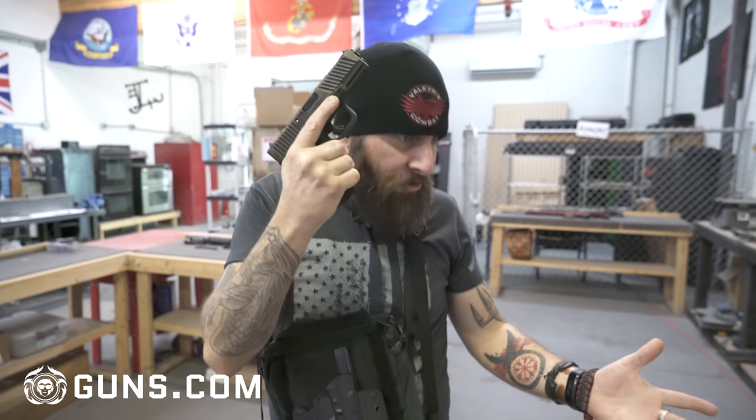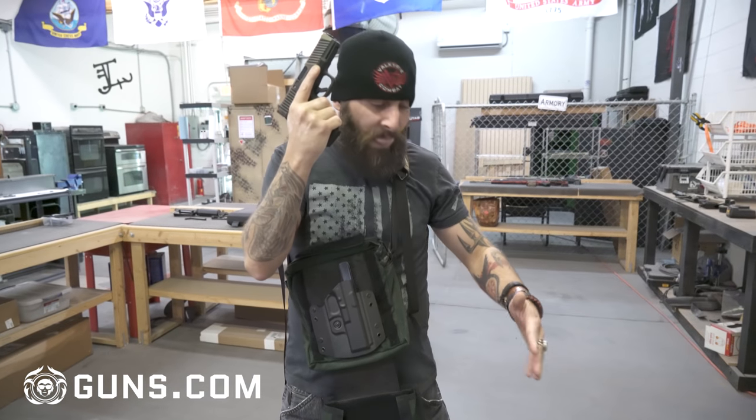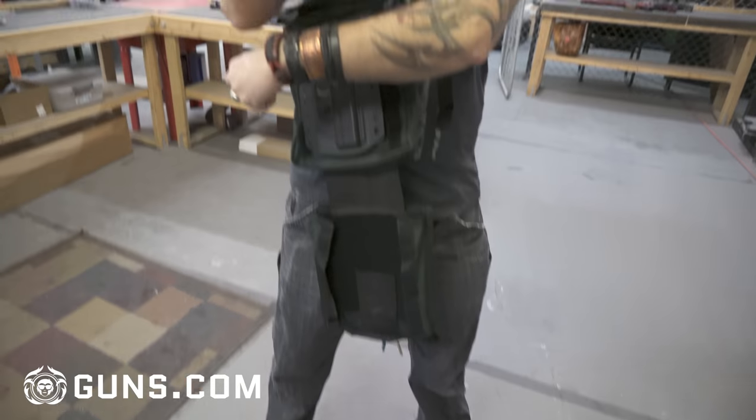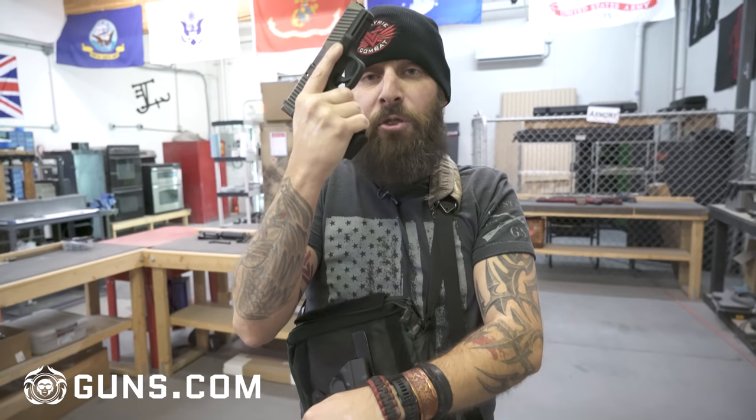The rest of my kit, which I like to keep as concealed as possible for obvious reasons, is either in my pocket, on my ankle, or in my right pocket. I'll go over very quickly what I have in each of those places and how I access them.